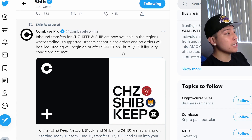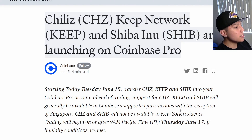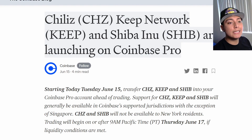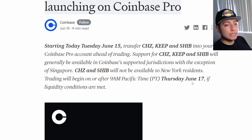This is very important to look out for. The article says Chiliz, Keep Network, and Shiba Inu are launching on Coinbase Pro starting Tuesday, June 15th — you can transfer Chiliz, Keep, and SHIB into your Coinbase Pro account. Remember, there are two versions: Coinbase and Coinbase Pro. The main difference is that Coinbase has higher fees while Coinbase Pro has less trading fees. Trading will begin at 9 a.m. Pacific Standard Time on Thursday, June 17th.